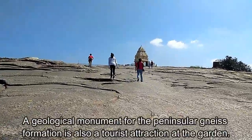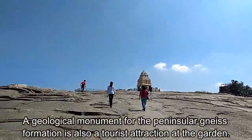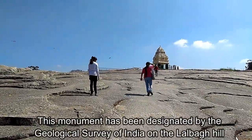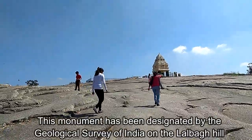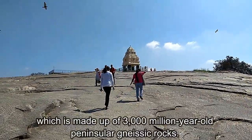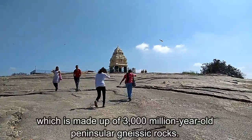A geological monument for the peninsular gneiss formation is also a tourist attraction at the garden. This monument has been designated by the Geological Survey of India on the Lalbagh hill, which is made up of 3000 million year old peninsular gneiss rocks.